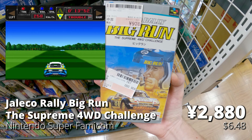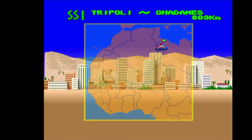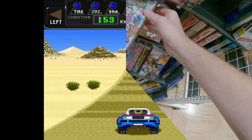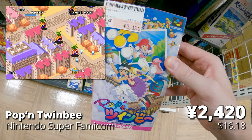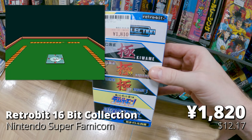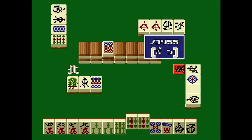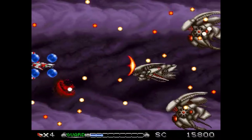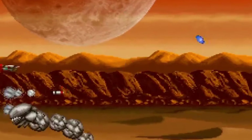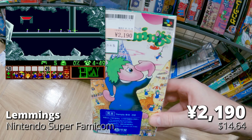Based on the arcade game of the same name — Jaleco Big Rally Big Run: The Supreme 4WD Challenge. A really fun rally game; looks like an OutRun type game but with a rally aspect where you travel through different terrains around the world. The arcade version looks great and this appears to be a surprisingly good port. Then Poppin Twinbee — always good to find affordable shoot-em-ups on the Super Famicom. I love the Twinbee series where you shoot the bell for power-ups. Then a surprising find: Retrobit made these 16-bit collections in recent years, and here's one specifically for Japan with Kiwami Mahjong games — plus Bio Metal, a shoot-em-up, because that's apparently a perfect fit. Pretty weird but they're starting to pop up in stores like this. And then Lemmings — a fond MS-DOS memory, apparently also on Super Nintendo.